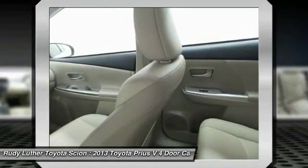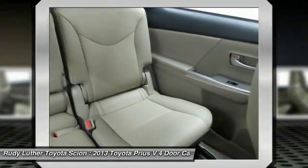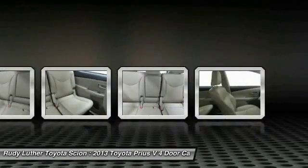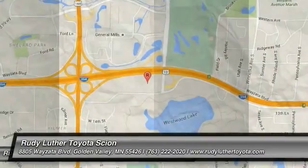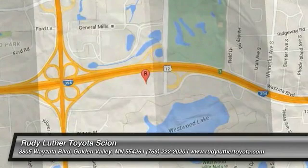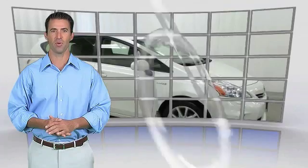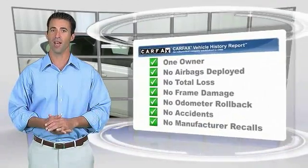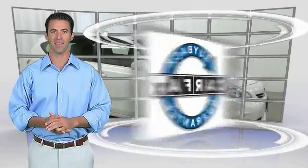Stop in today and see for yourself. This is a one-owner vehicle with the Carfax Vehicle History Report. Be sure to find a complimentary copy of this report online or contact the dealership. This vehicle qualifies for the Carfax Buy Back Guarantee.